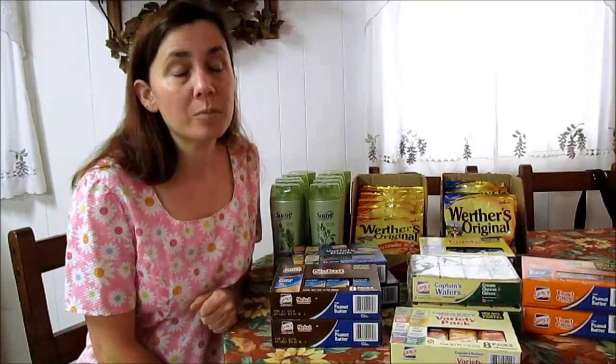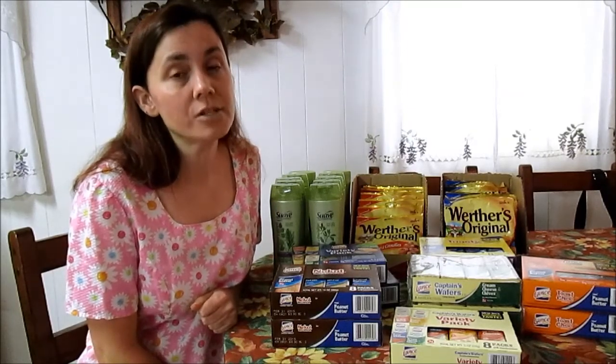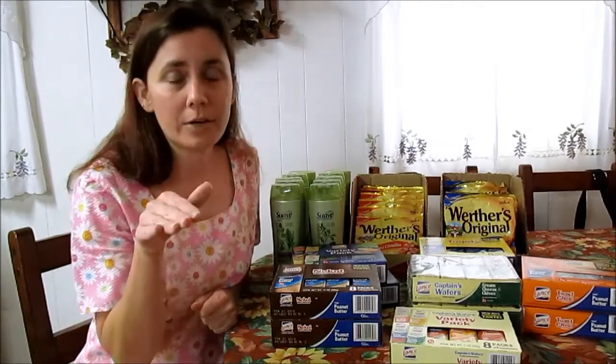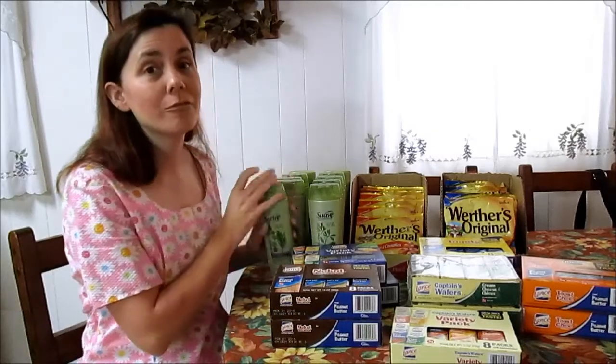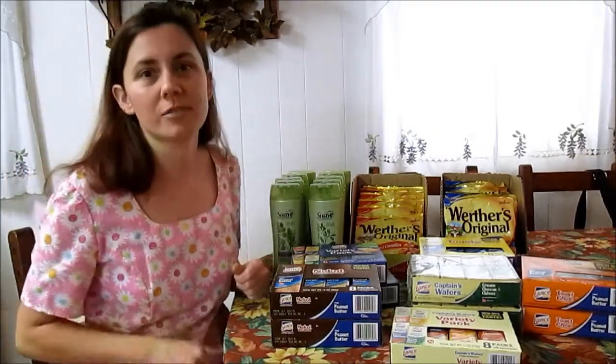We have Red Plum coupons for $1.50 off. I'll put the date right down here because I forgot the exact date for that Red Plum coupon. But $1.49 minus $1.50 — free shampoo! That is my favorite price: free.